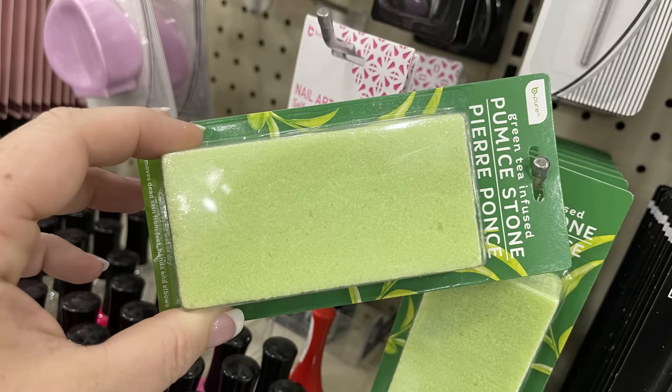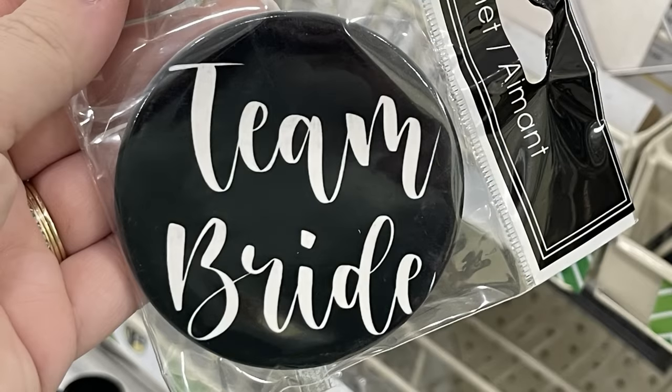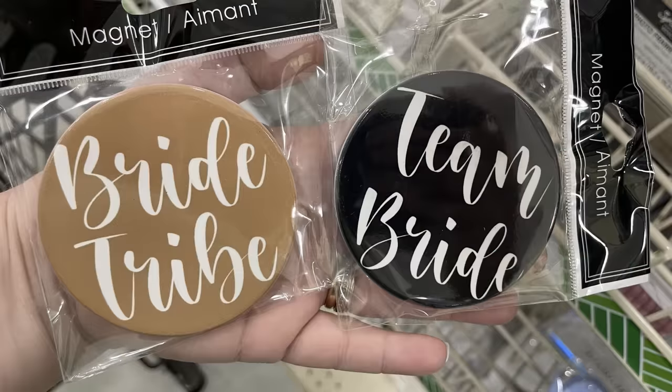Now for fun finds, I found these large ceramic magnets. They say 'Team Bride' with the black background or 'Bride Tribe' with the brown background. They're ceramic and about the size of the palm of my hand — quite large.